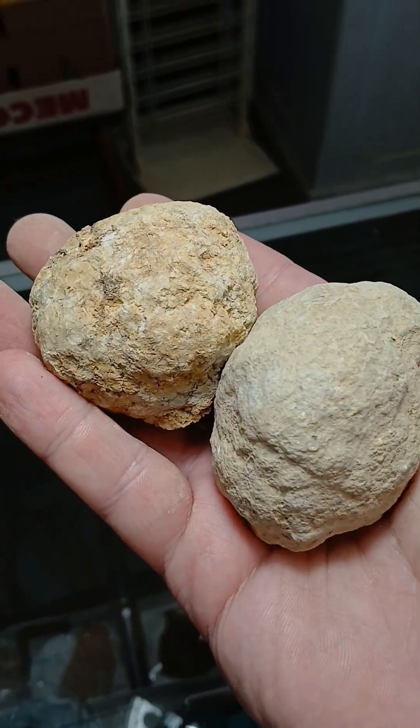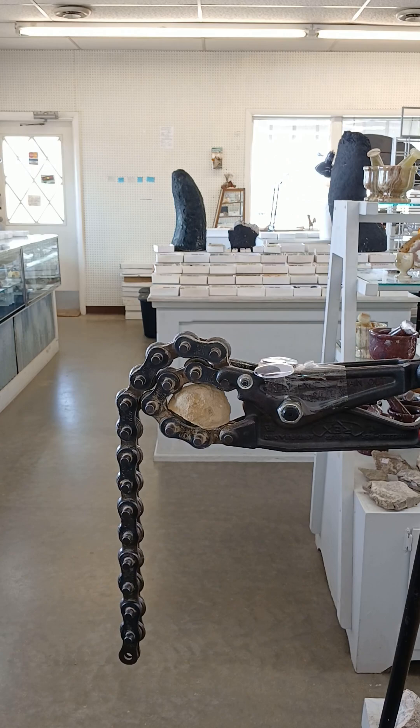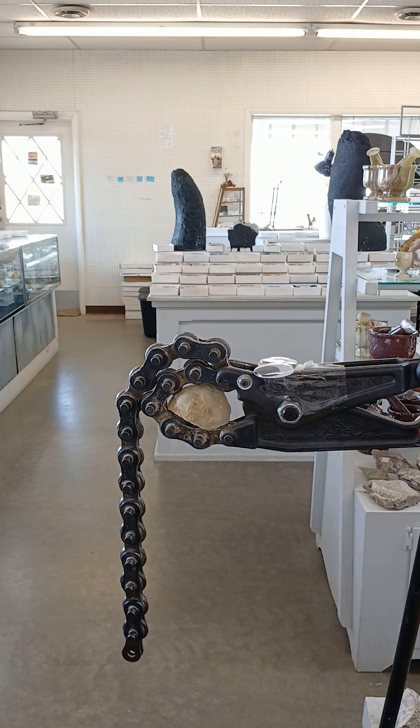Got a couple of little Missouri geodes to crack today, so let's get to it. These are Warsaw Formation geodes, and the rock that they form in dates back to the Mississippian.